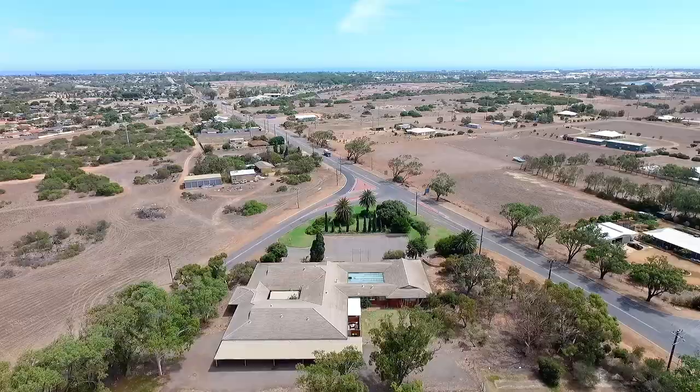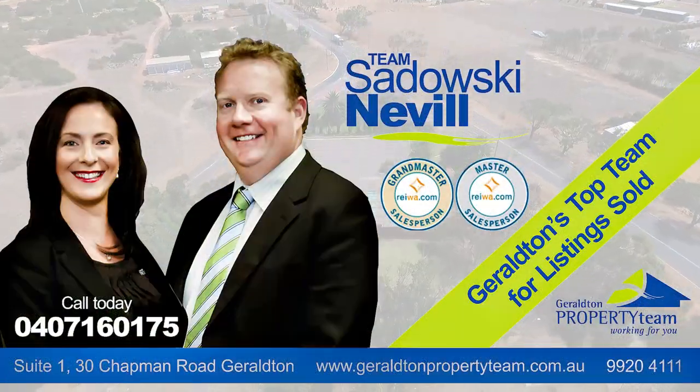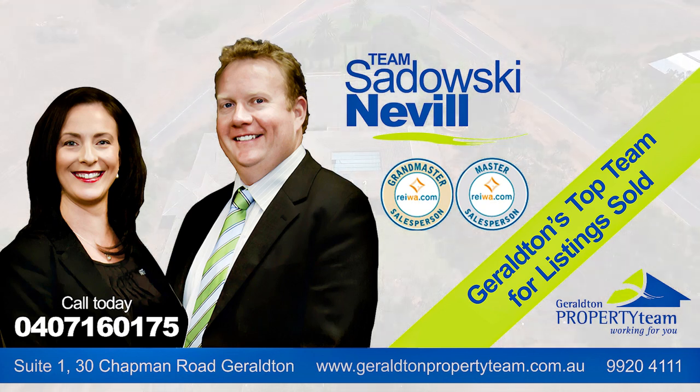It's all possible with this rare piece of Geraldton real estate, but it won't last long. Inspect this rare opportunity with Lara and Warwick from Team Sadarsky-Neville today.